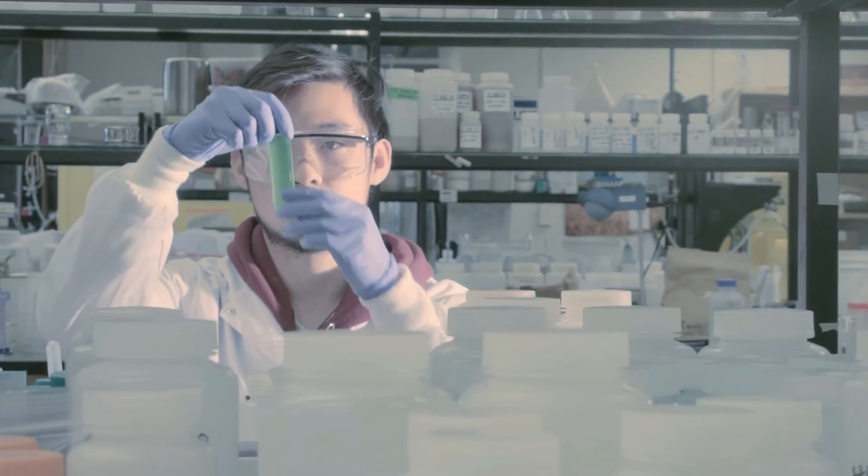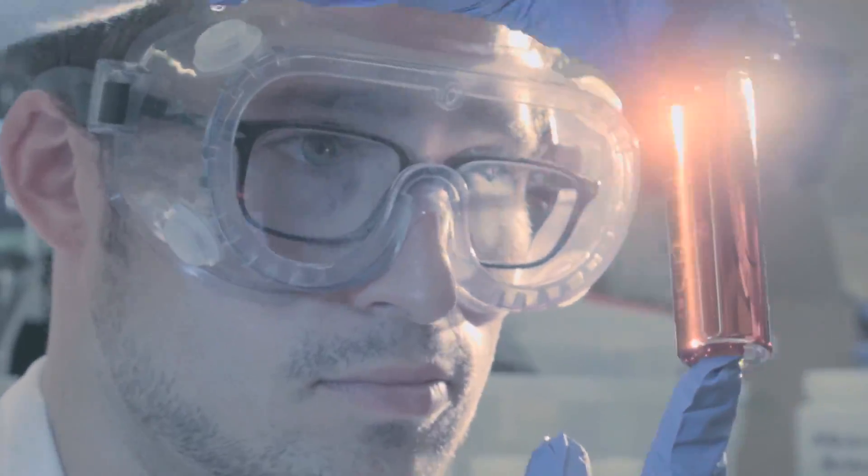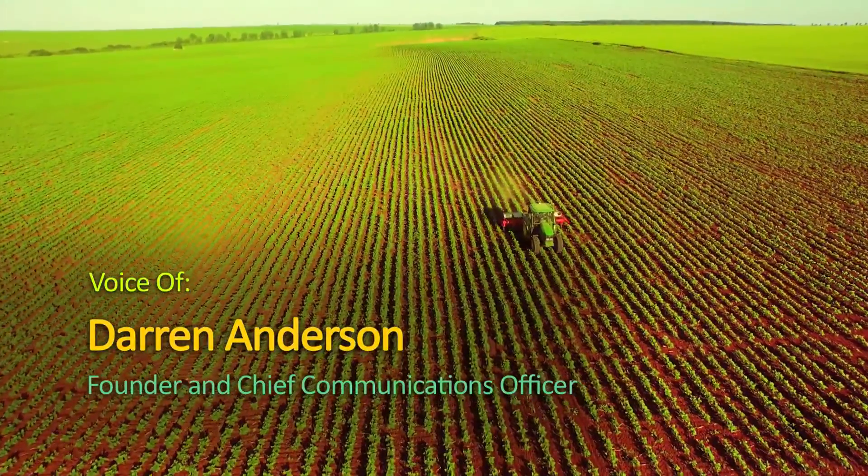At Vive, we're changing agriculture. We're designing and building new ways for farmers to use trusted products, and to do that, we started by creating the Allis Burst Delivery System.